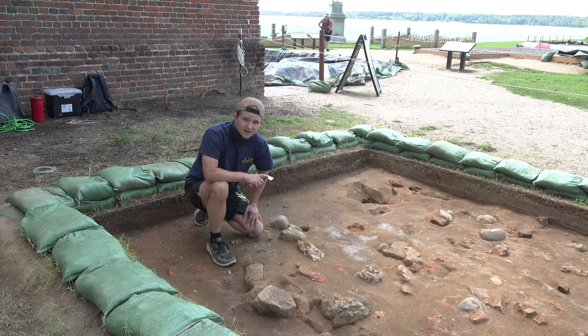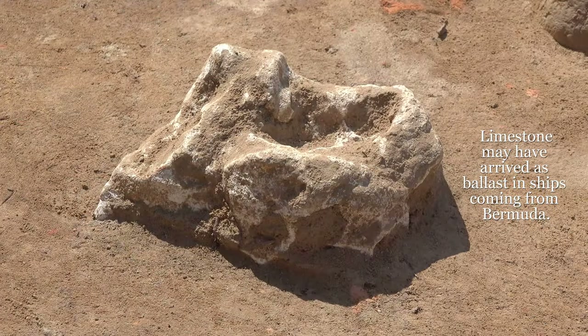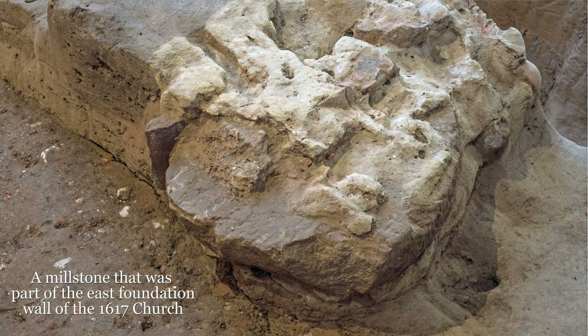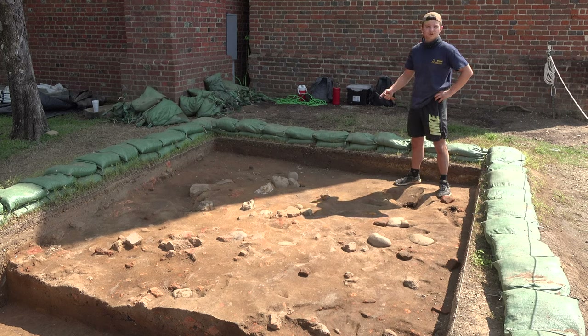So we're back outside in our test unit. As you can see, the layer that we're currently digging through has a lot of rubble in it. Some of that rubble is made up of limestone, like this Bermuda limestone here, which first arrives around 1610. We also have other components like this worked stone here, which looks very similar to a millstone that was found in the 1617 church foundations. If our interpretation of these rubble components is correct and they are in fact related to the foundations of the 1617 church, then they may have been placed here as a result of the construction of the 1680s brick church tower behind me.